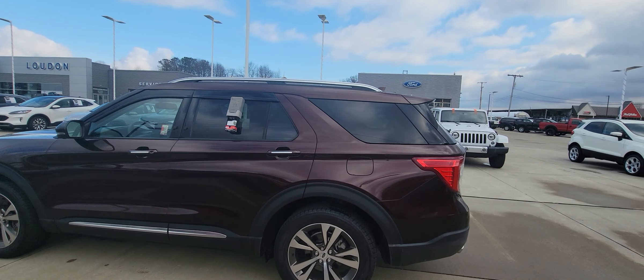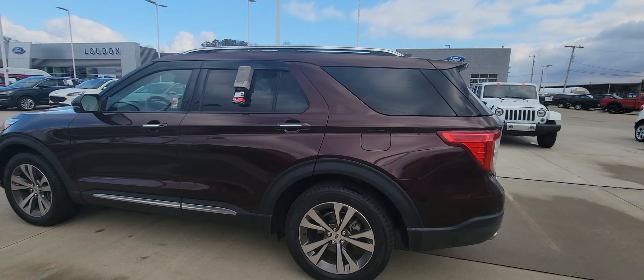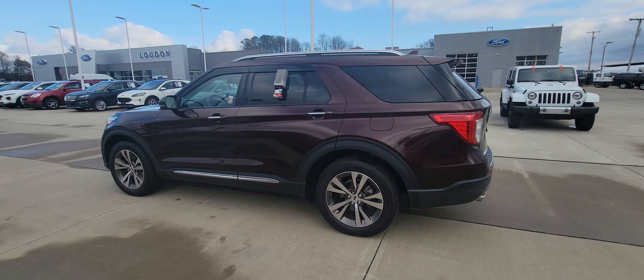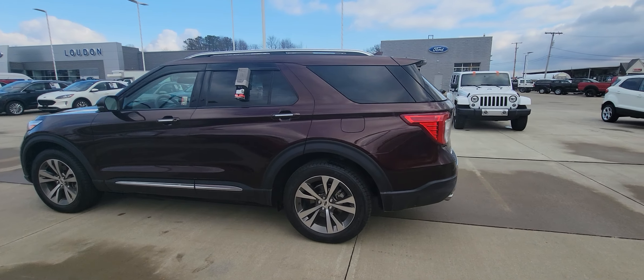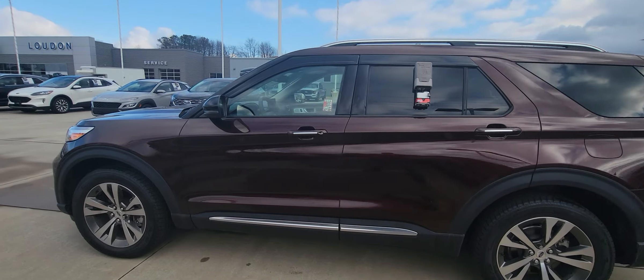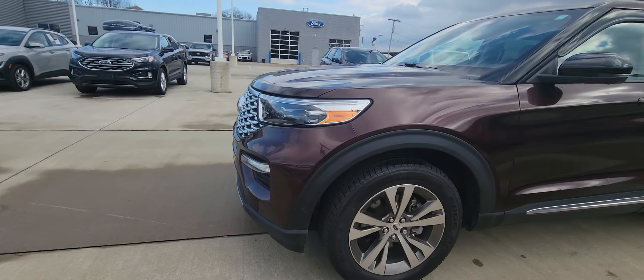Good afternoon. Welcome to Loud Motors Ford. Here we have the 2020 Ford Explorer Platinum. Let me tell you, this thing is gorgeous — top to bottom, inside out. You're not gonna find a nicer one than this. The color is super rare, Bronzist Brown. I mean, absolutely beautiful.